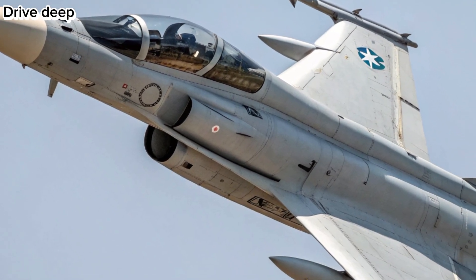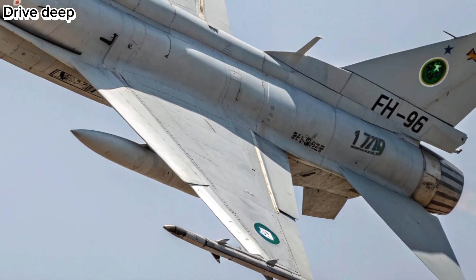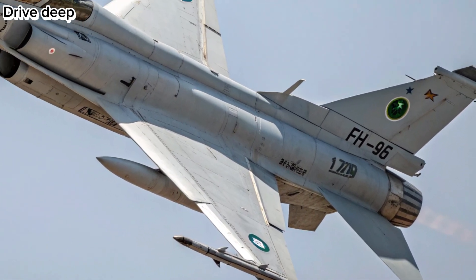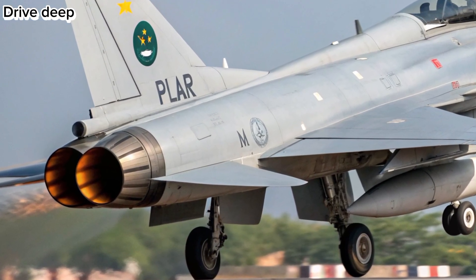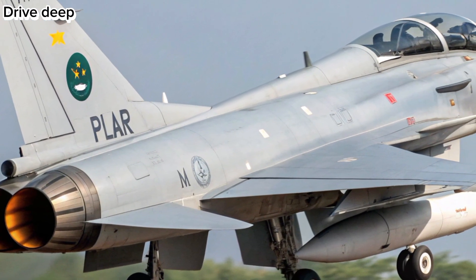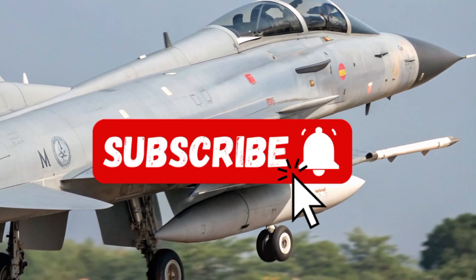The 2026 JF-17 Thunder showcases how affordability and innovation can coexist in modern combat aviation. For nations seeking dependable air power without the billion-dollar price tag, the JF-17 stands ready. This is Drive Deep, where machines meet purpose.